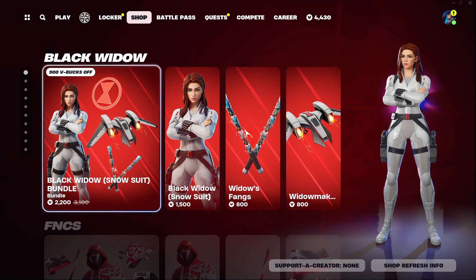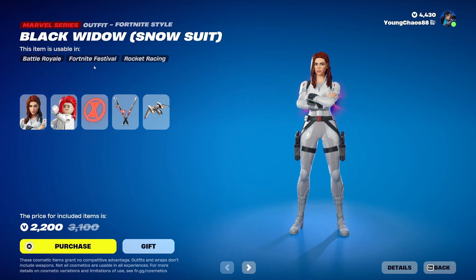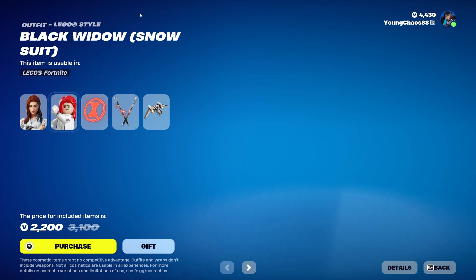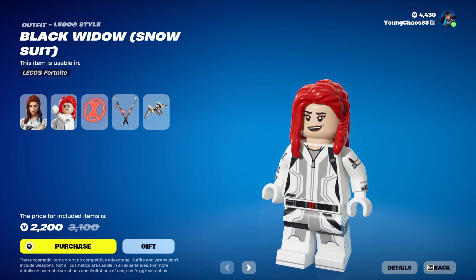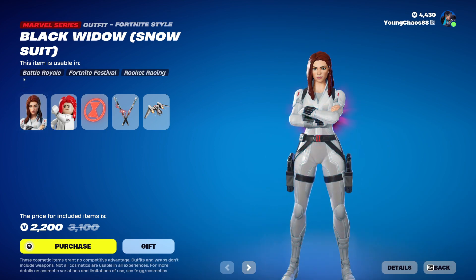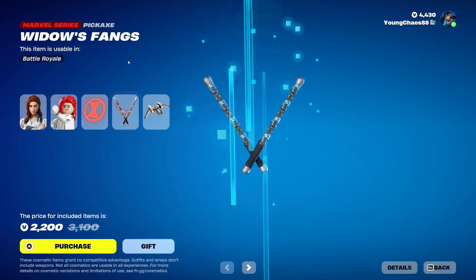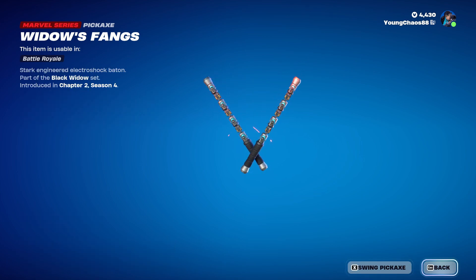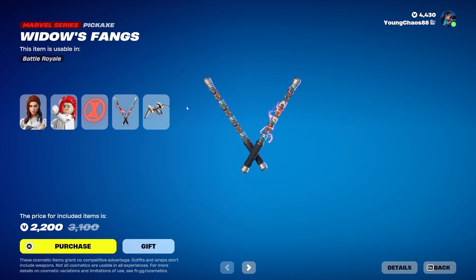We got the Black Widow Snowsuit bundle returning. This is a newer form of the Black Widow outfit — a total of 5 items for $2200. So Black Widow Snowsuit with the backbling, Widow's Light, a Marvelous Feast outfit for $500. The skin does include that logo variant. The hair is definitely very, very red — I think it would have been better if it just went with brown, but it is what it is. And Widow's Thing, it's a harvesting tool, $800 — looks very similar to the OG one we got way back when.